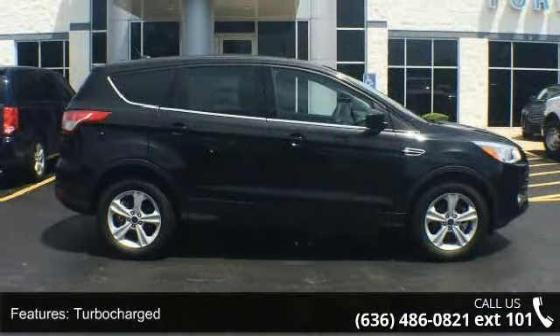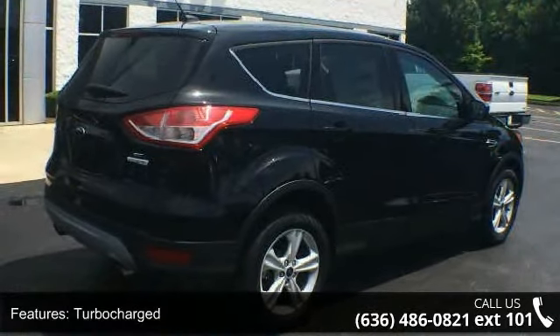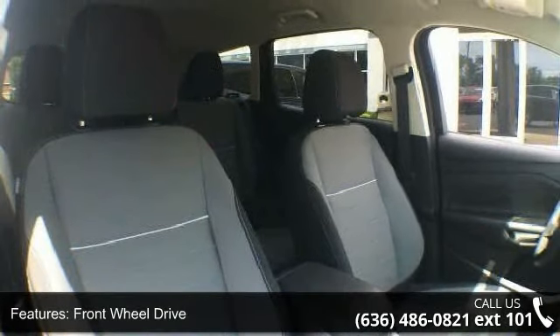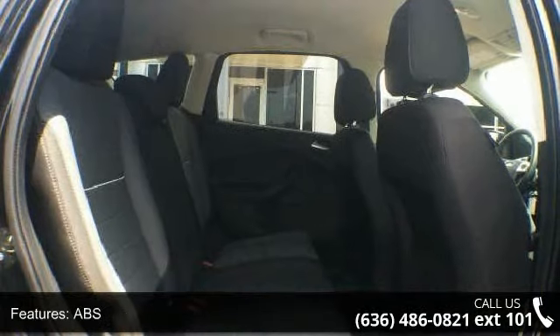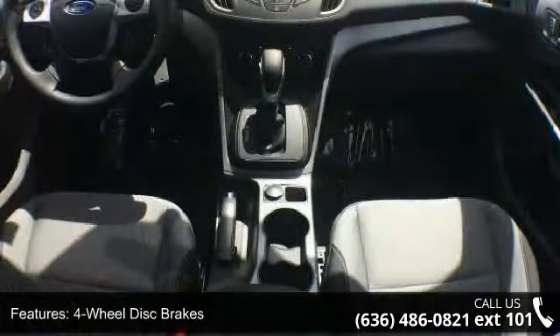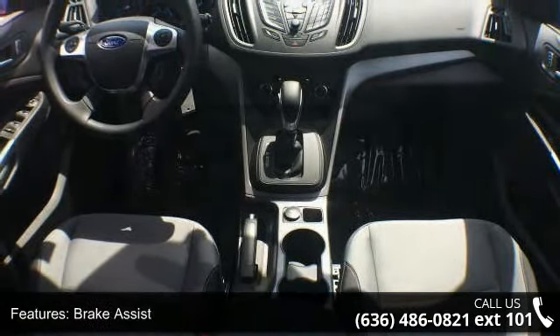Some of the top features included with this vehicle are bucket seats, satellite radio, variable speed intermittent wipers, engine immobilizer, steering wheel audio controls, fog lamps, adjustable steering wheel, front head airbag, and backup camera. Low mileage is an important factor in your purchase, and this vehicle delivers a low odometer reading.